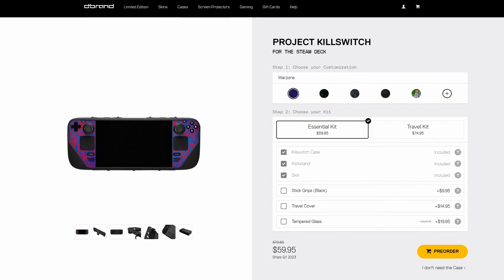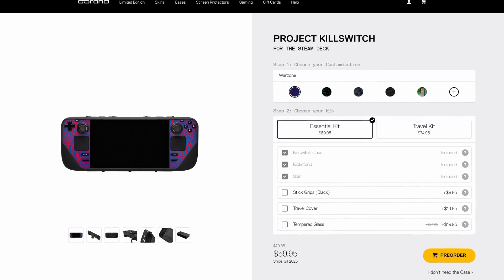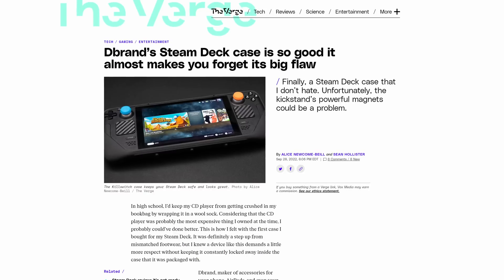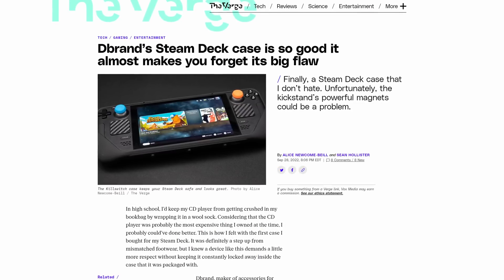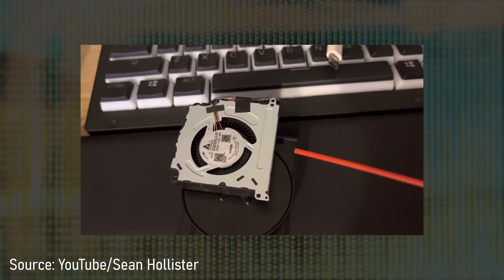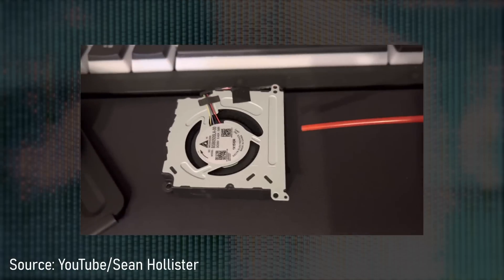So it looks like dbrand is bringing their revamped Killswitch case to the market. dbrand began taking pre-orders of their original Killswitch case last year, which included a magnetic accessory mounting system. They had manufactured tons of cases and sent out many to reviewers like myself. And as they were about to start shipping orders, The Verge realized that the magnets in the case were negatively impacting the Delta cooling fan on some Steam Decks. Throughout their testing of the Deck, dbrand had never encountered the Delta fan, since by that point Valve had switched to the Waning fan.